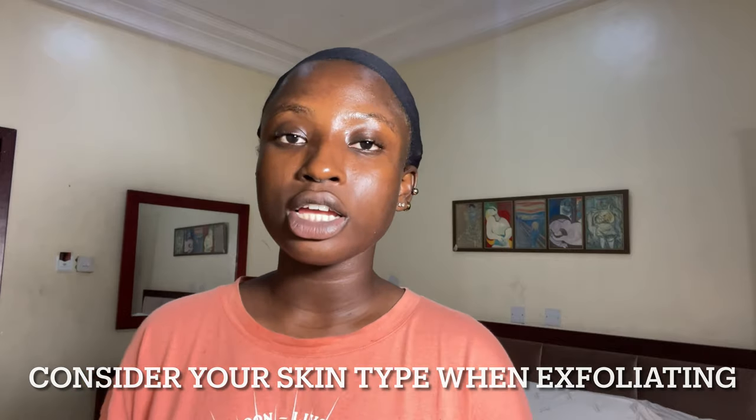Before I go into my nighttime exfoliating routine, I'd like to say that when exfoliating your skin you should look for two important things. First is your skin type — you want to make sure that you are exfoliating in accordance with your skin type, because if you're not, your skin barrier can get damaged.